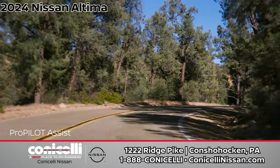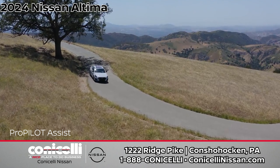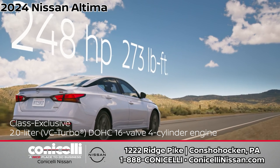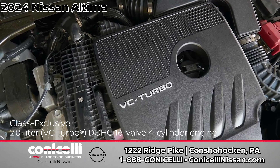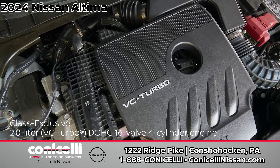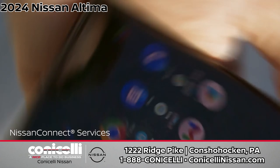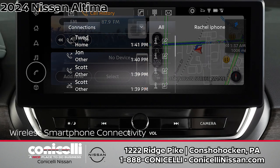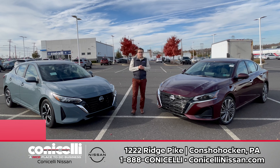Now let's shift gears to the new 2024 Nissan Altima. Step into your moment with thrilling performance, elevated style, and cutting-edge technology that meets your every need. The Altima offers effortless connectivity with a 12.3-inch HD color touch screen, wireless Apple CarPlay and Android Auto, and a wireless phone charging pad.